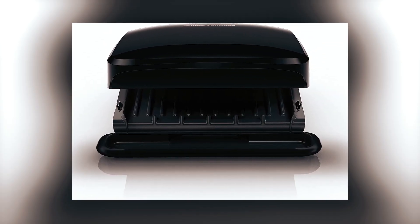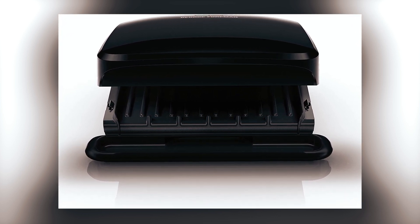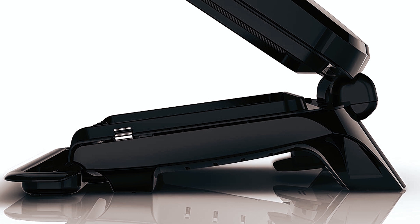Cleaning up is a breeze with the dishwasher-safe removable plates, allowing you to quickly and easily remove and clean the grill plates after use. The adjustable floating hinge, with a 1-inch adjustment, accommodates a variety of cuts of meat and vegetables, making it versatile for different types of cooking.